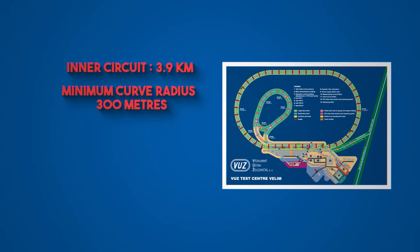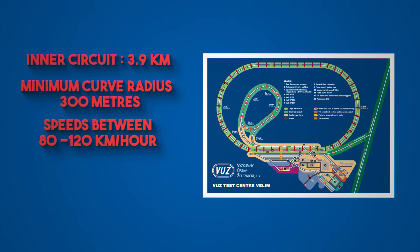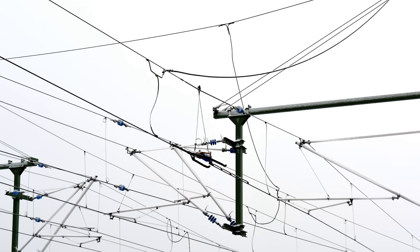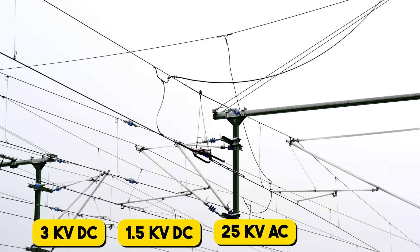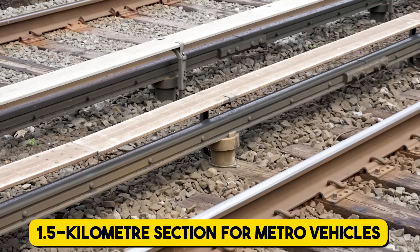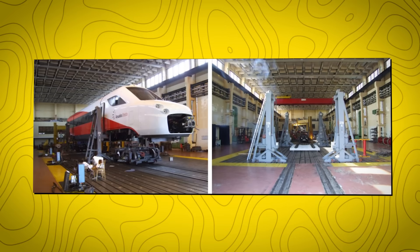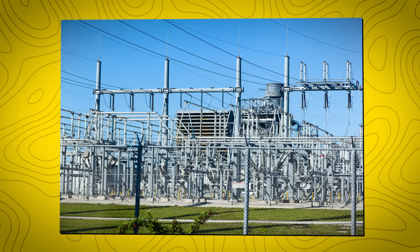The inner circuit is 3.9 km long, has a minimum curve radius of 300 m, and supports testing at speeds between 80 and 120 km per hour. Both circuits are equipped with all major European traction power systems — 3 kV DC, 1.5 kV DC, 25 kV AC, and 15 kV AC — and a 1.5 km section can be fitted with a third rail power supply for metro vehicles. The site also includes four large test preparation halls, a dynamic testing laboratory, and a power station capable of supplying different voltage systems with regulated output and energy recovery.